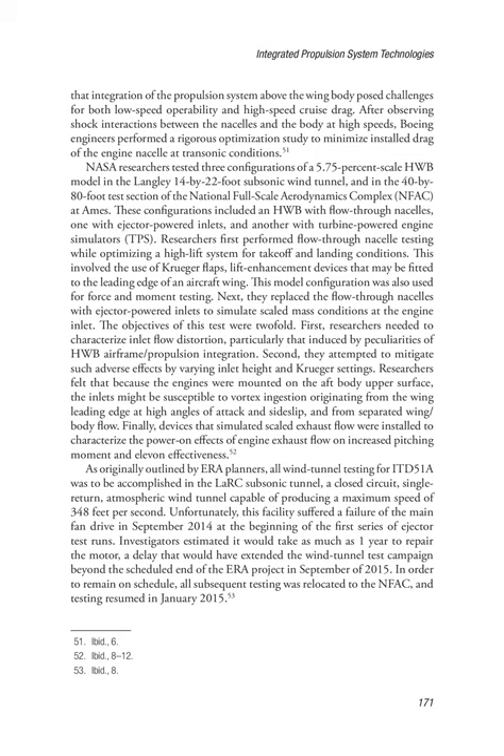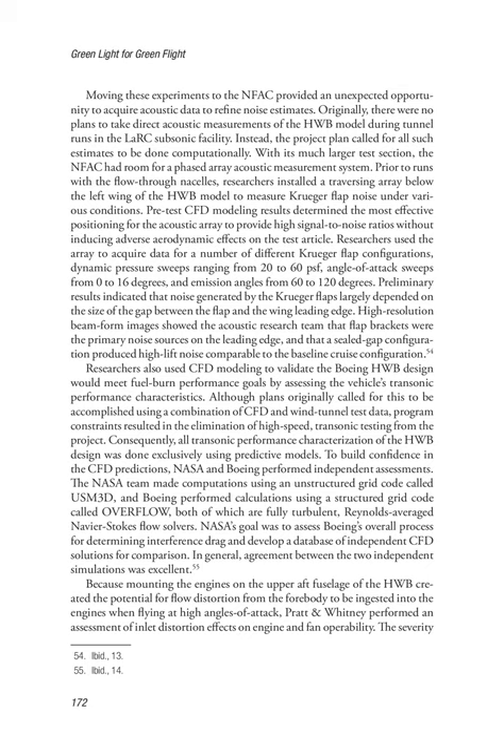As originally outlined by ERA planners, all wind tunnel testing for ITD-51A was to be accomplished in the LaRC subsonic tunnel, a closed-circuit, single-return, atmospheric wind tunnel capable of producing a maximum speed of 348 feet per second. Unfortunately, this facility suffered a failure of the main fan drive in September 2014 at the beginning of the first series of ejector test runs. Investigators estimated it would take as much as one year to repair the motor, a delay that would have extended the wind tunnel test campaign beyond the scheduled end of the ERA project in September 2015. In order to remain on schedule, all subsequent testing was relocated to the NFAC, and testing resumed in January 2015.